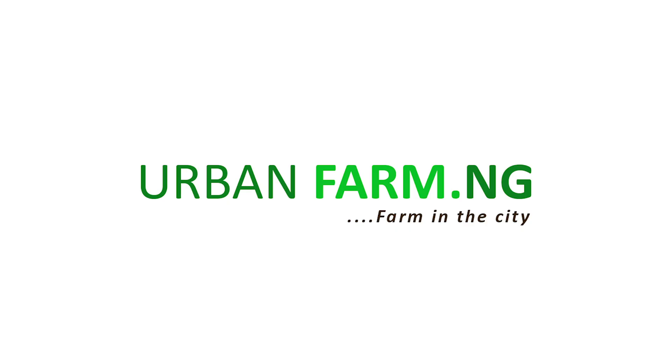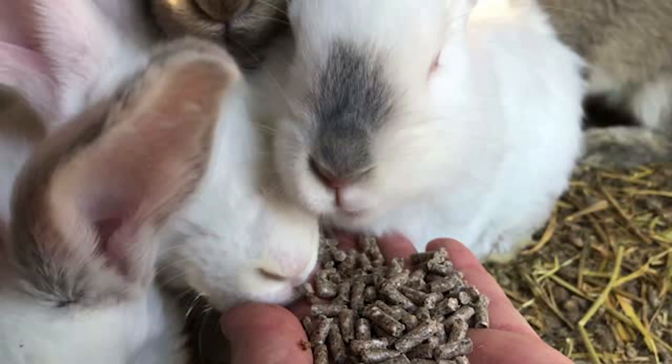Hello everyone and welcome to Auburn Farm Energy. Today I'll be telling you how you can feed your rabbit at zero cost — I mean zero cost without spending a dime. If this is your first time on this channel, I will urge you to subscribe and press the bell notification icon so you can get notified anytime we drop a new video. So let's get into our video.